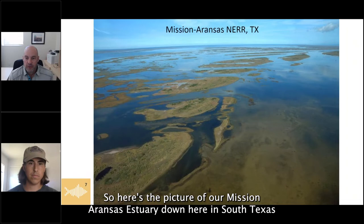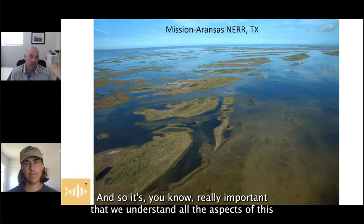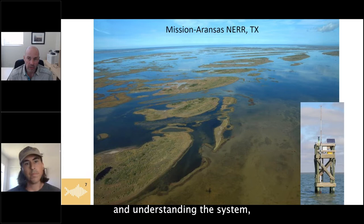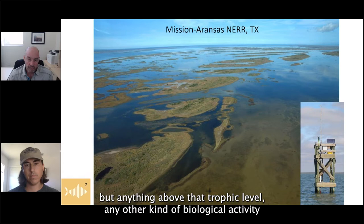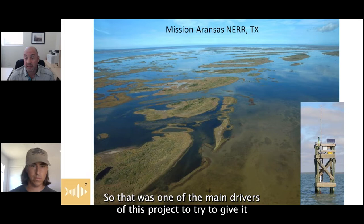The Mission Aransas estuary in South Texas is a very diverse, complex, and varied habitat — and extremely productive. It's really important that we understand how these systems respond to ecosystem change. The system-wide monitoring program has done a great job collecting data on water quality, meteorological data, and primary productivity. But anything above that trophic level — any other kind of biological activity — we've seen as a gap. There needs to be more information, and that was one of the main drivers of this project.